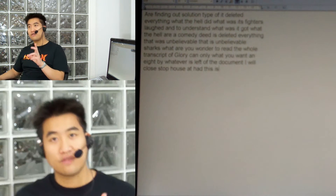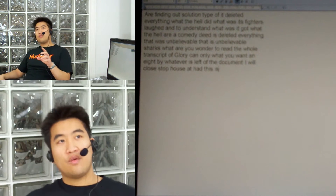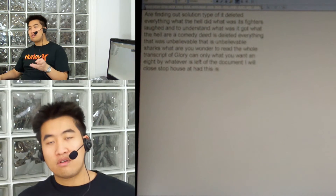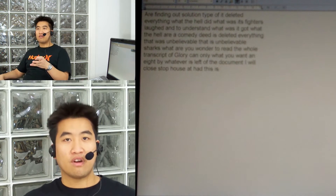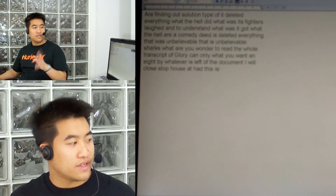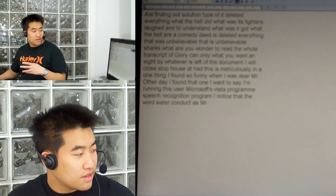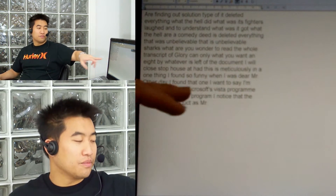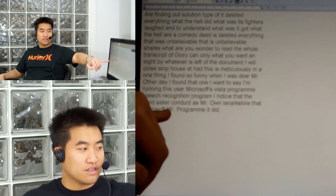You know, one thing I found funny when I was doing this the other day: when I wanted to say I'm running this using Microsoft's Vista program, speech recognition program, I noticed that the word Vista comes up as 'Mr.' Oh wow, look at that — 'Microsoft's Vista program' — it did come up. So it does learn. Well, okay, it doesn't learn that well — it's come up with 'Mr.' again.